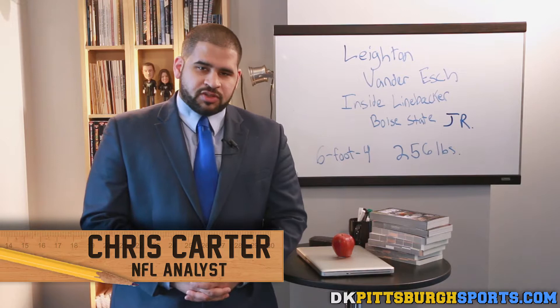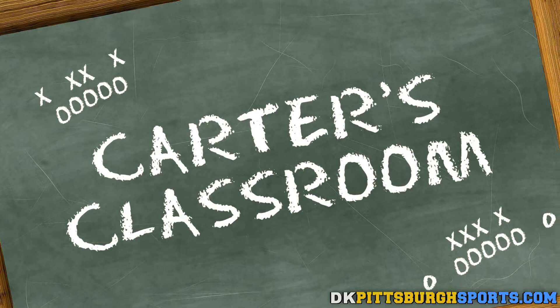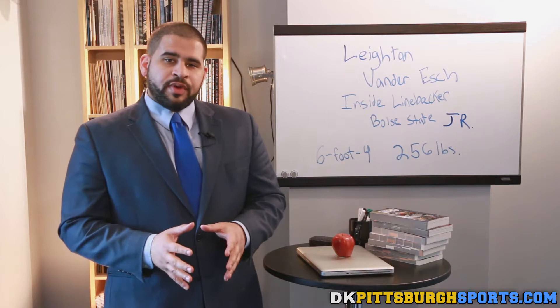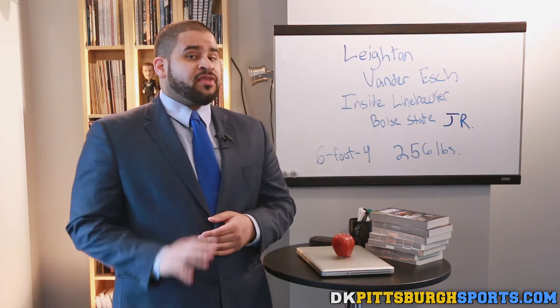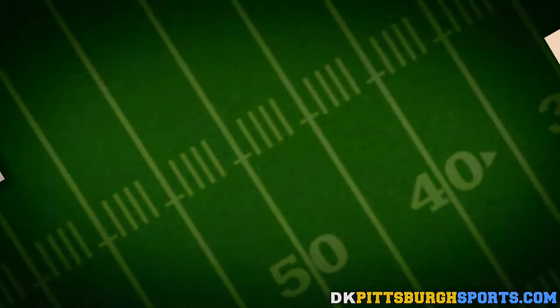Hi, and welcome to Carter's Classroom here on DKPittsburghSports.com. I'm your host, NFL analyst Chris Carter, and today we're going into the draft profile for linebacker Leighton Vander Esch. Here at Carter's Classroom, we've been getting you ready for the NFL draft for a few weeks now. We've already gone over Sean Evans as an inside linebacker from Alabama. This week we're going over another linebacker, Leighton Vander Esch, the junior linebacker out of Boise State.